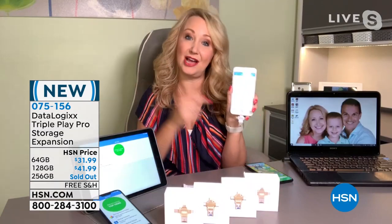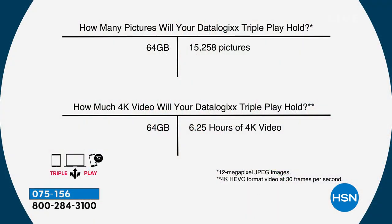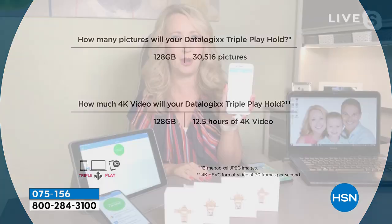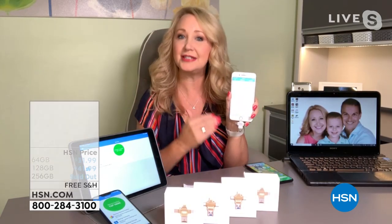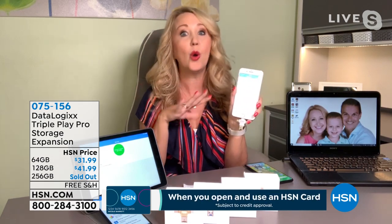The 64 gigabyte version will download, save, and store over 15,000 photos or over 6.25 hours of 4K video. For just $10 more, you double up to 128 gigabytes, which stores over 30,000 photographs or 12.5 hours of 4K video. What's great is that knowing you have a safe, tangible backup copy, you can delete pictures off your phone — all of them if you want — giving yourself a lot more space without needing an expensive phone upgrade.